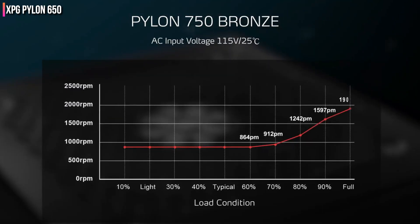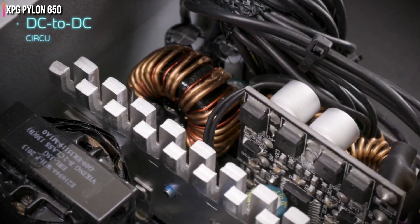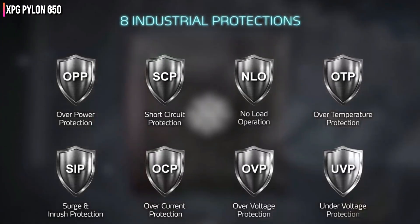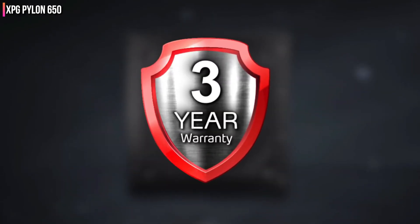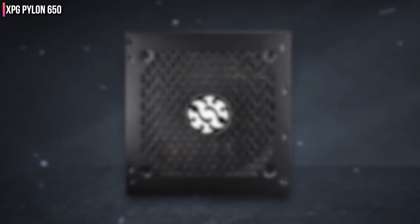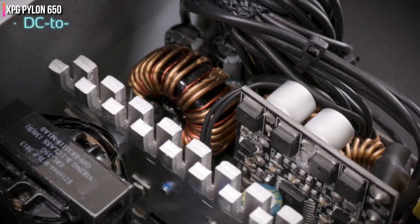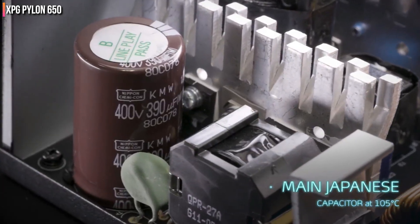Given the fluid dynamic bearing fan and the reliable platform, the warranty upgrade makes sense. The significant compromise made to keep costs down was the use of an outdated platform. The non-modular cable design won't please most users, but modular cables would notably affect the final price. Given the not-so-high number of cables in this PSU, the non-modular design isn't the worst. The 5-year warranty that XPG provides is the cherry on top of this product.